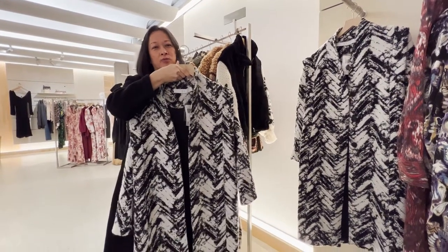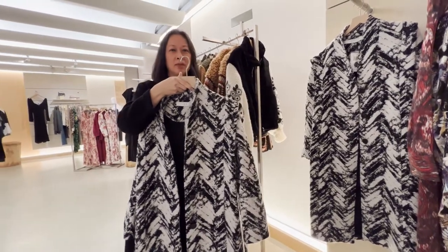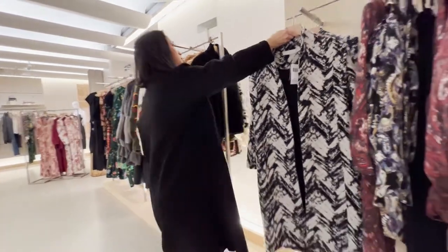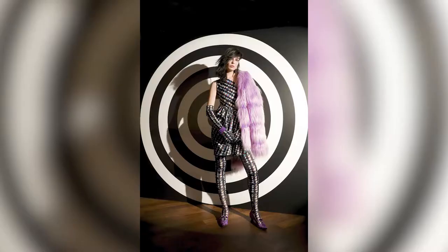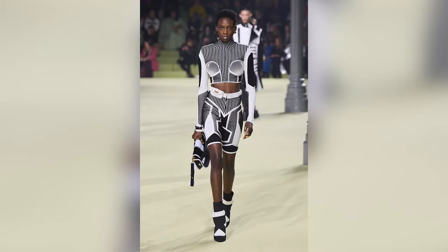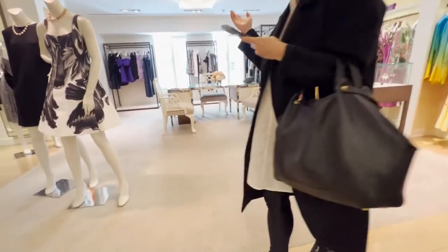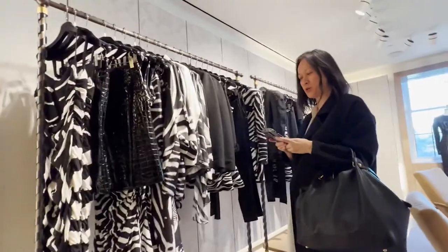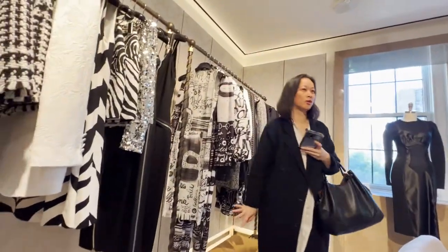We also have the black and white story. The white presented for Fall 2022 is more prominent than black as a base. Multiple brands are doing a full black and white story here.